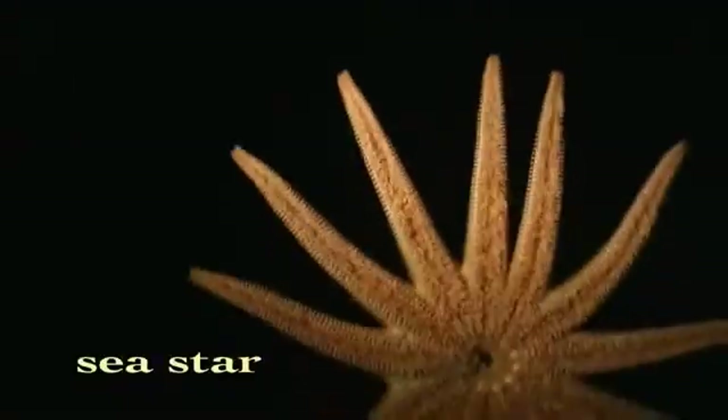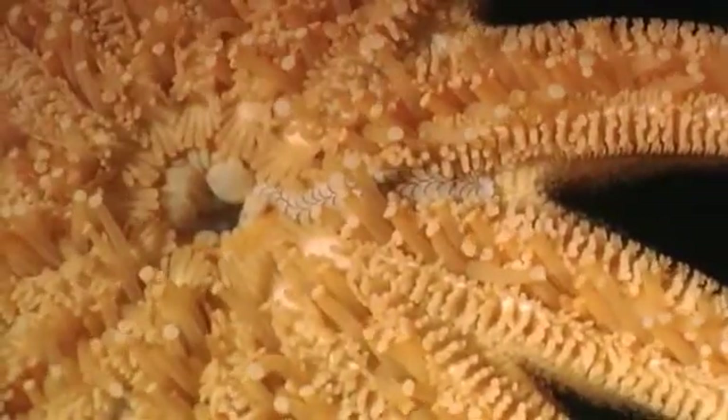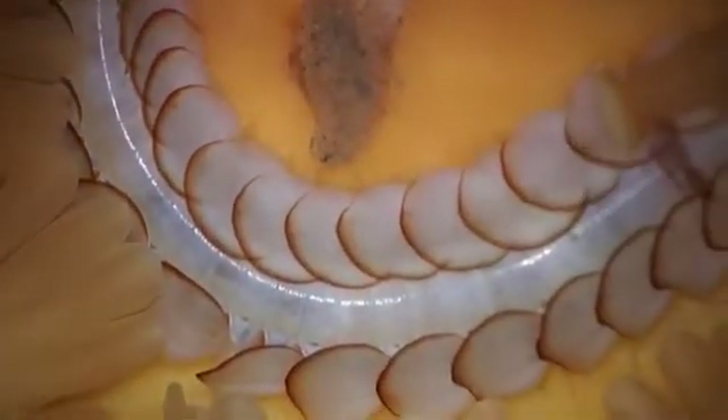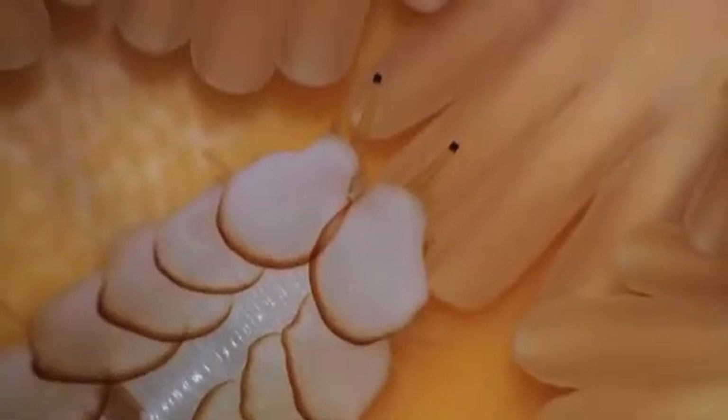A sea star provides a safe haven for an enterprising creature. Tucked in among the sea star's tube feet, an uninvited guest has taken up residence. This scale worm survives and flourishes by hitching a ride on the underside of the sea star and scrounging morsels.